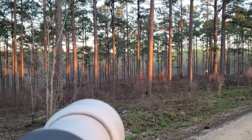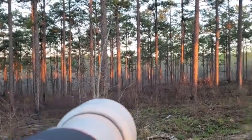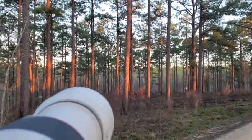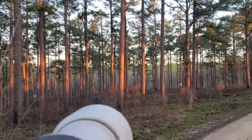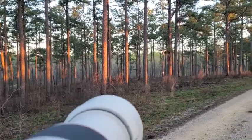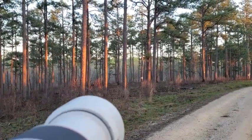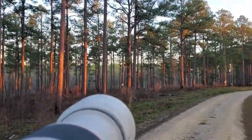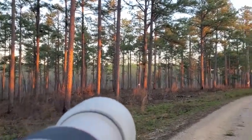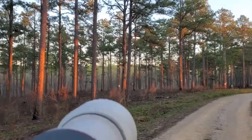Looks like there was just recently a controlled burn here. Controlled burns are really important for these endangered longleaf pine forests. It helps them compete with other plants in the area and it's really important for species like the red-cockaded woodpecker that like an open understory. I'm just starting to hear birds, so let's get on it.